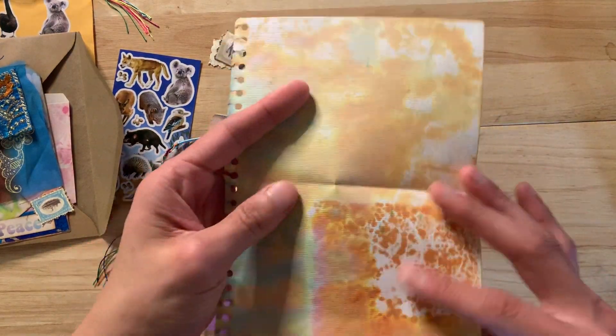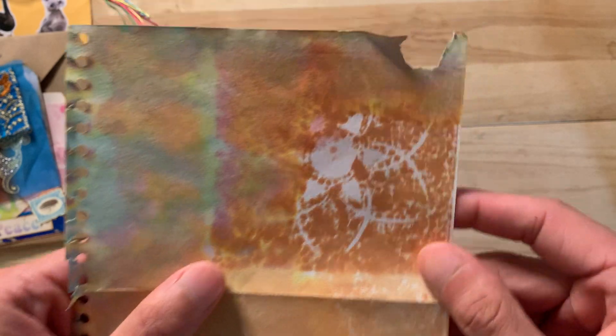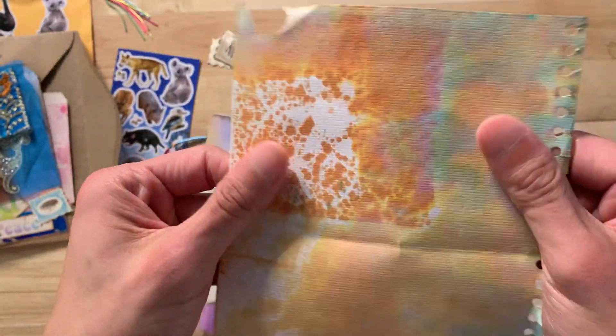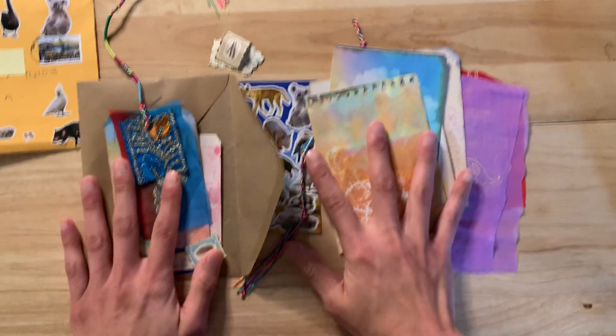And a piece of paper — coffee dyed, I think, or maybe eco dyed. That's really pretty, I love that. Yeah, this is really nice. It's like watercolor paper that's been dyed. So yeah, this is my loot for today.